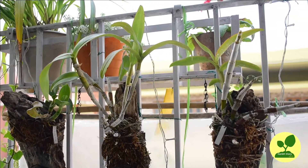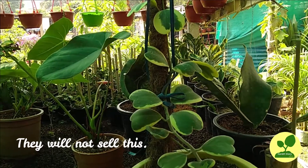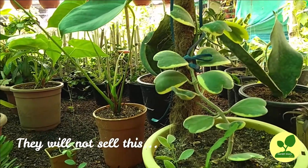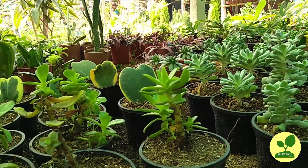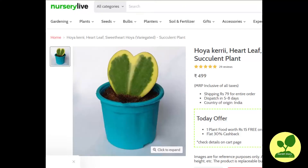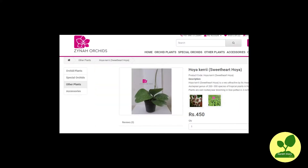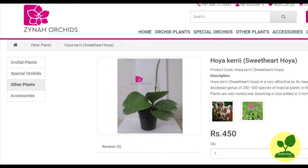In Kolkata nurseries, the hoya collections are very poor. I was searching for hoya keriai or sweetheart hoya for a long time, but no one sells them. They sell single leaves, that too at incredible prices. Same is true for the online shops. I saw only in Jaina Orchids they were selling the real plant at Rs. 450, but it was out of stock.